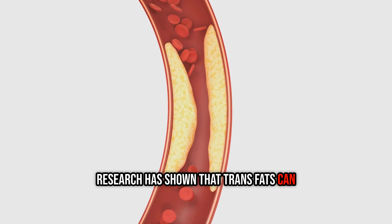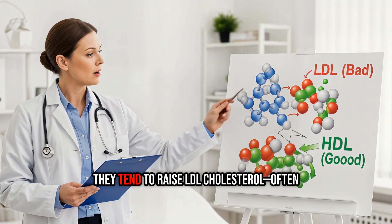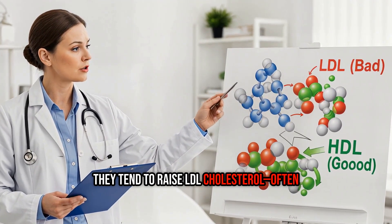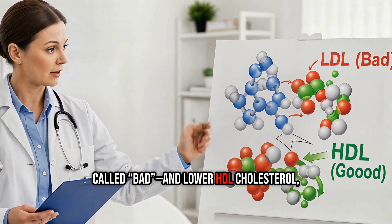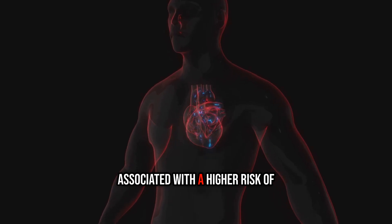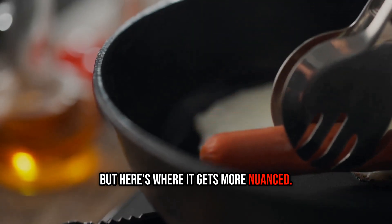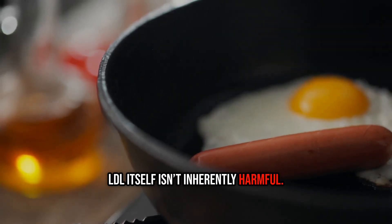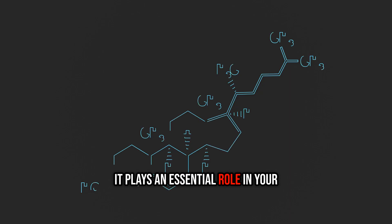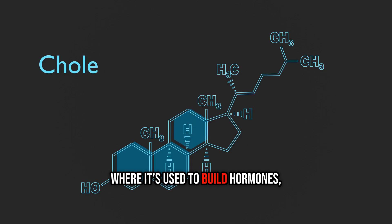Research has shown that trans fats can disrupt your body's natural cholesterol balance. Specifically, they tend to raise LDL cholesterol — often called bad — and lower HDL cholesterol, the so-called good. That shift has been associated with a higher risk of cardiovascular issues. But here's where it gets more nuanced: LDL itself isn't inherently harmful. It plays an essential role in your health, carrying cholesterol from your liver to cells.